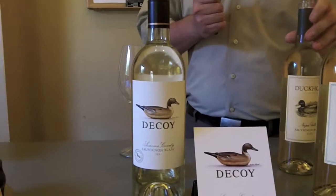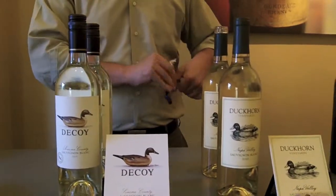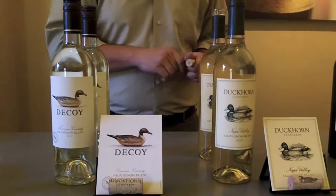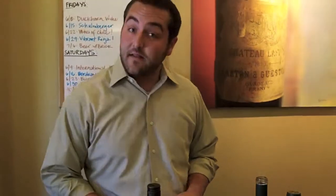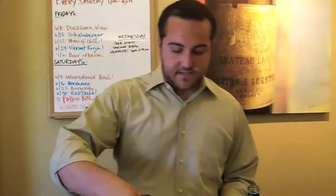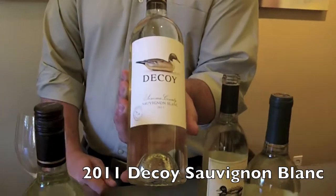We're going to be tasting three different varietals this evening — two Sauvignon Blancs, two Merlots, and two Cabernets. We're going to be going between a couple different appellations, Napa Valley and Sonoma County. We're going to start off this evening with a 2011 Decoy Sonoma County Sauvignon Blanc.